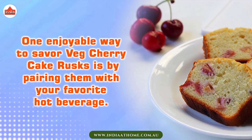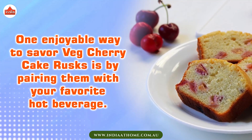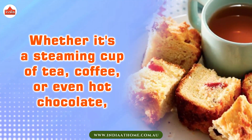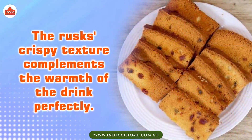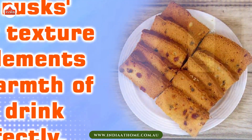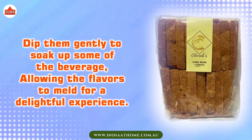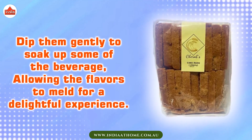One enjoyable way to savor Cherry Cake Rusks is by pairing them with your favorite hot beverage. Whether it's a steaming cup of tea, coffee, or even hot chocolate, the rusks' crispy texture complements the warmth of the drink perfectly. Dip them gently to soak up some of the beverage, allowing the flavors to meld for a delightful experience.